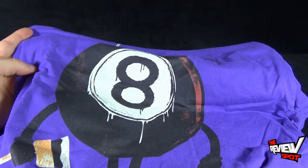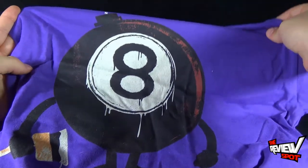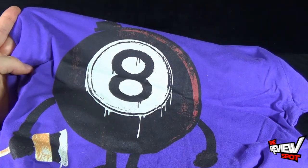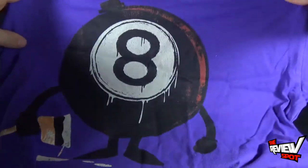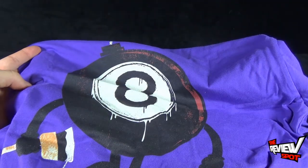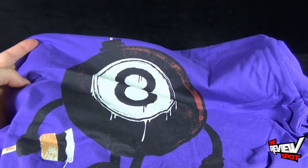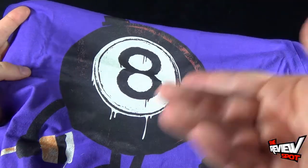I'll provide the link down below to DesignByHumans.com if you guys want to check them out and see some of the really neat designs that they have, or pick up a couple of shirts for yourself. This is definitely going to be one of my favorite shirts to wear. Definitely stay tuned — there are a lot more Collectible Spots heading your way. As always, thanks for watching — I'll see you guys next time.